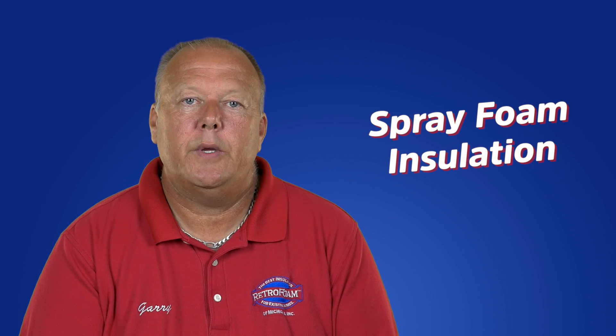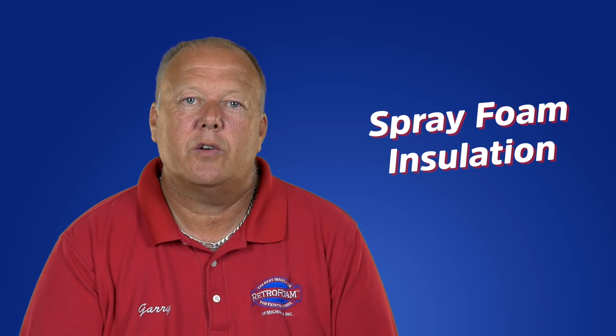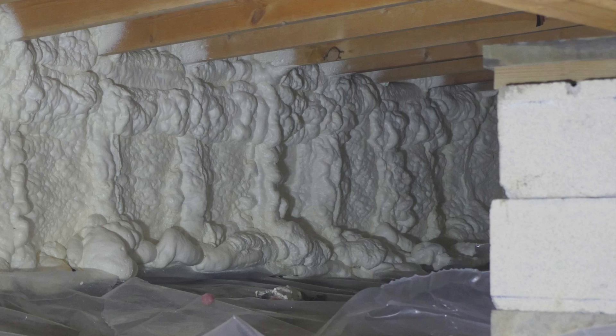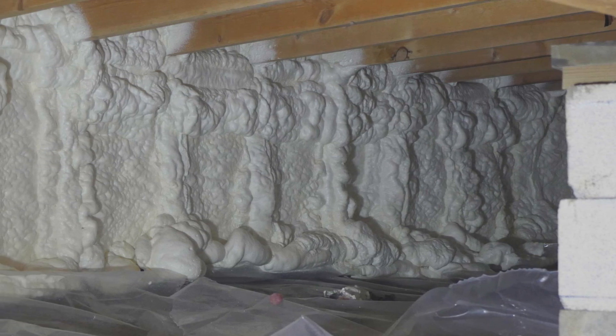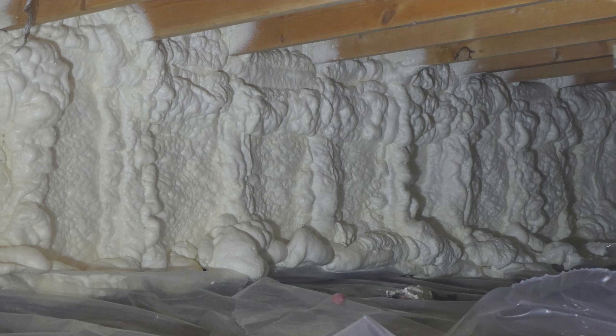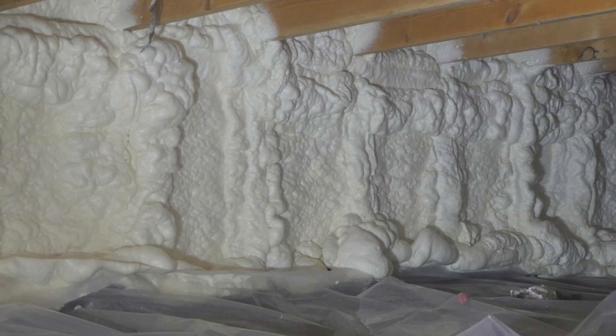Spray foam can be used in open areas like the attic, crawlspace, and rim joist. Spray foam is further divided into open cell and closed cell foam insulation. We usually recommend an open cell spray foam for this type of application, but there are circumstances when closed cell spray foam is a better option for the crawlspace.